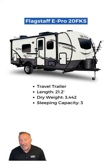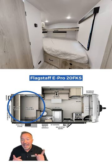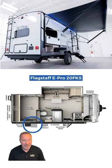The Flagstaff E-Pro 20 FKS is next. 21 feet of love featuring a front kitchen for cooking romantic meals, queen bed, and even an outdoor kitchen for evenings under the stars.